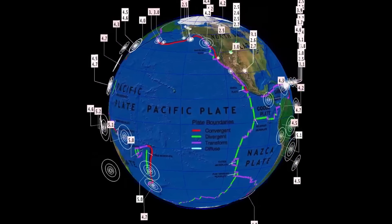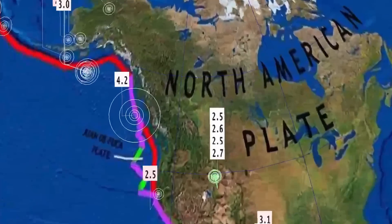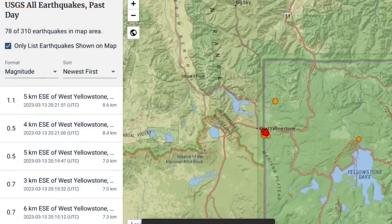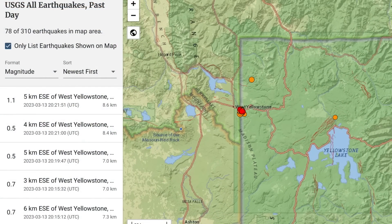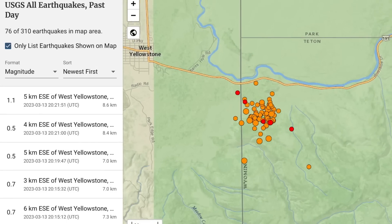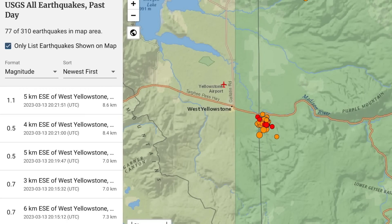Let's get to earthquakes — the past 24 hours. Starting out in Yellowstone, as we are seeing an earthquake swarm right now. Only showing four earthquakes here through the region, west of Yellowstone in Montana. However, USGS is reporting 78 earthquakes throughout the region, and that has only just started today. We're seeing a small swarm west of Yellowstone, towards the Purple Mountains.